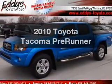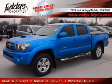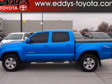Imagine yourself in this 2010 Toyota Tacoma. If you're looking for a first-rate auto, this one could be yours today.